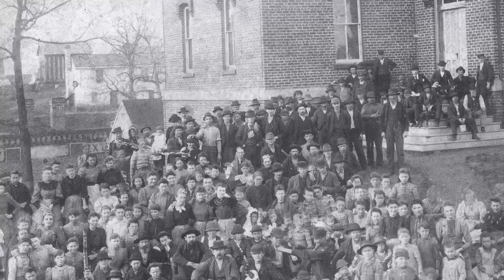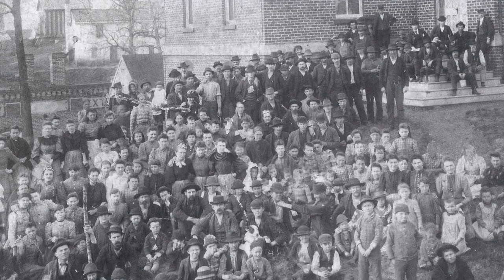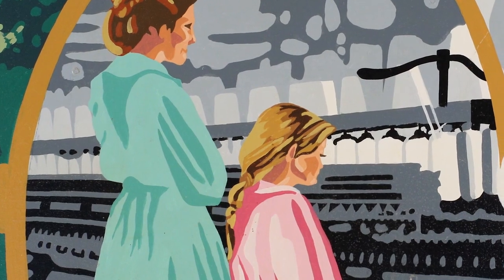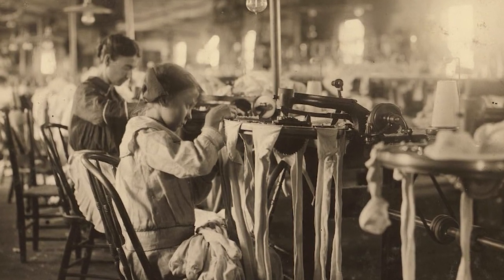The first decade of the 20th century saw rapid growth in the textile industry in Burlington. Aurora Mill was one of the many textile plants operating in the city during the time. A common sight for this period was a mother and daughter working side by side for very little money at one of the area mills.